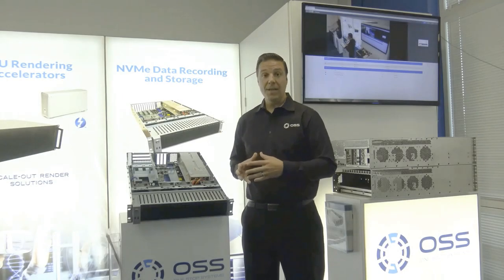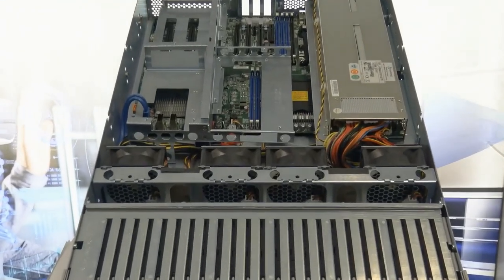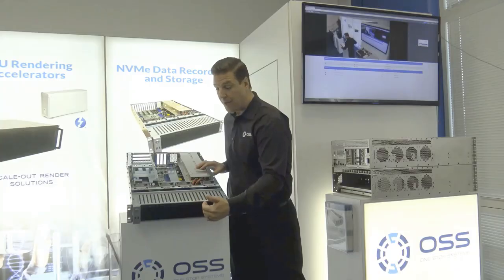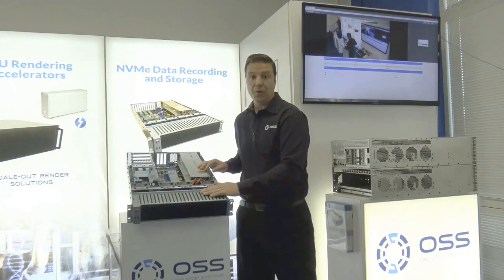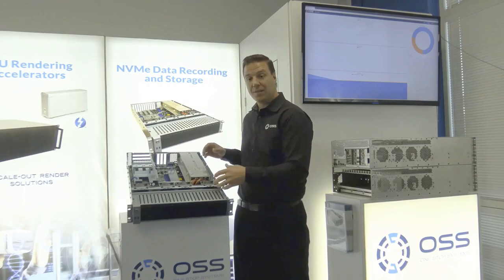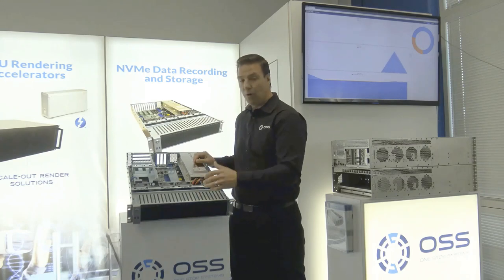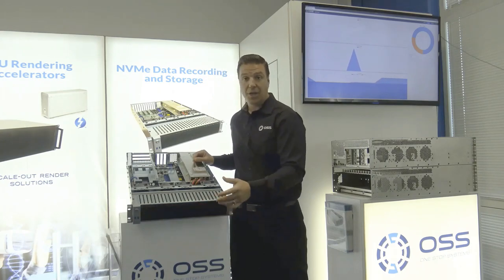Another one of our servers in the Media and Entertainment server line is our 2U Gen 3 or Gen 4 all-flash video recorder. We can fit nearly 400TB of flash storage in the front end with 24 hot-swappable removable drives, used in combination with our video recorder software. This chassis is also like a Swiss Army knife — it's also a Gen 4 JBOF. We can pull the motherboard out, connect to any upstream host server, and have nearly 400TB of flash in 2U as a JBOF solution.